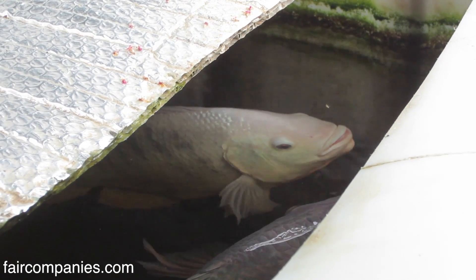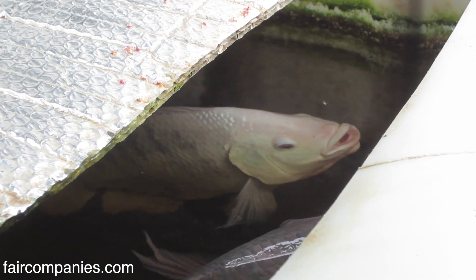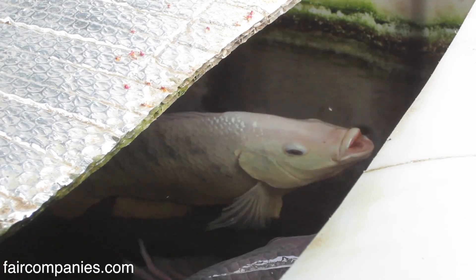The fish, in this case, are just resident carp. You feed them, they poop, they do their job.